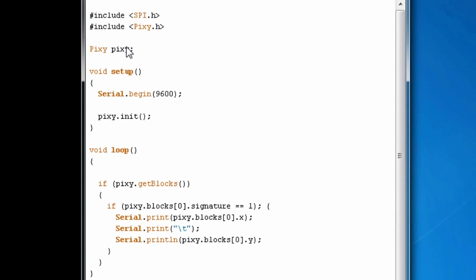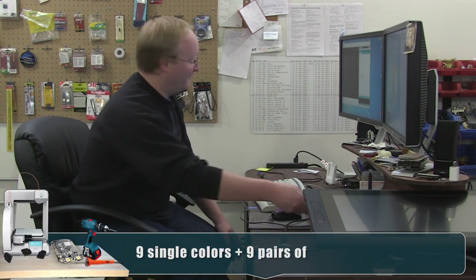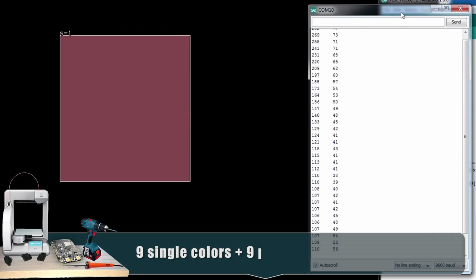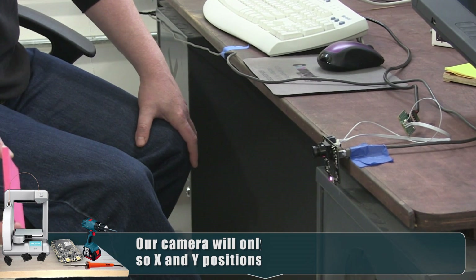From the Pixi website I downloaded a library that's all set up — pretty simple. We instantiate the library, and then say if there are blocks — basically if the Pixi has seen a signature it was programmed to recognize — and if the signature equals one, which is the color we selected, you could have up to 18 signatures. If it sees signature one, it prints its XY position over the serial bus. Center on the screen should be about 160 by 120. You can also get distance from this — it tells you the center of the signature and the size, like X high by X wide.